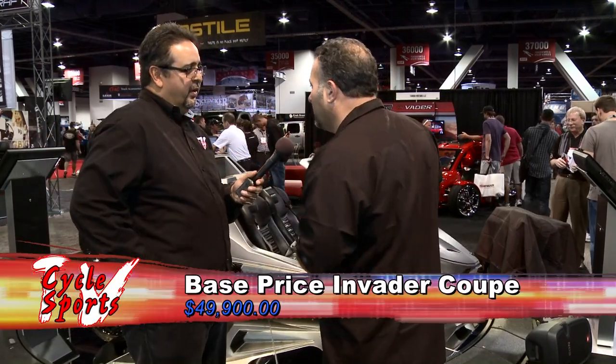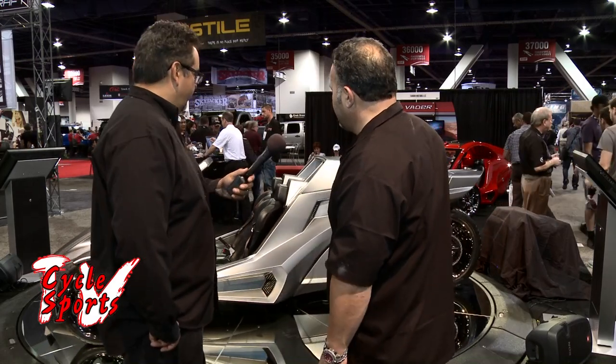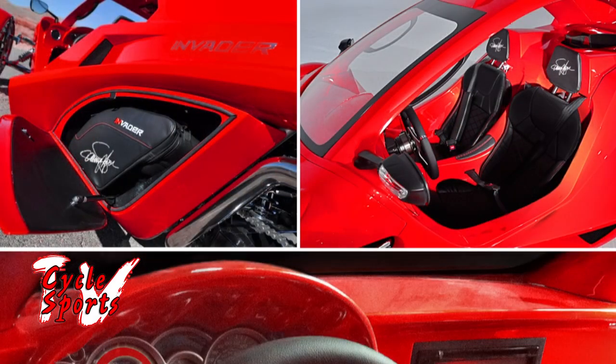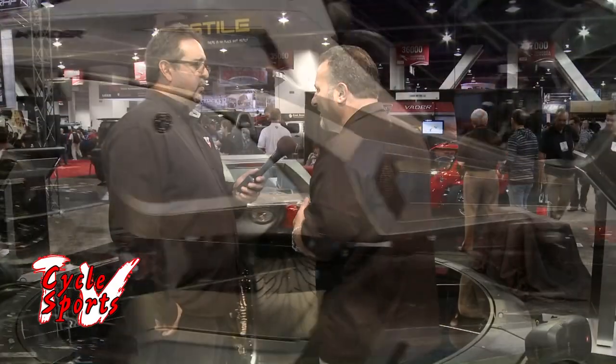What is this going to set somebody back? The base price for the Invader Coupe is $49,900. Our goal has always been to keep it under $50,000. We're significantly undercutting our competition by almost $6,000 base price to base price, while offering features they don't even have on their option list as standard equipment. One thing to point out is the saddlebags — awesome watertight, locking saddlebag storage compartments on either side with soft bags that go in and out, so packing up for a his-and-hers getaway weekend is a breeze.